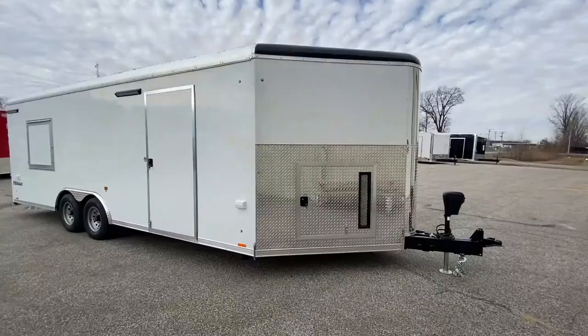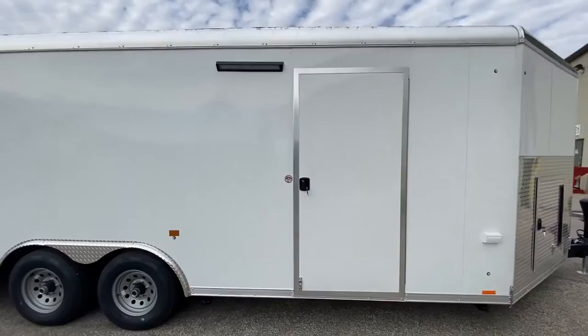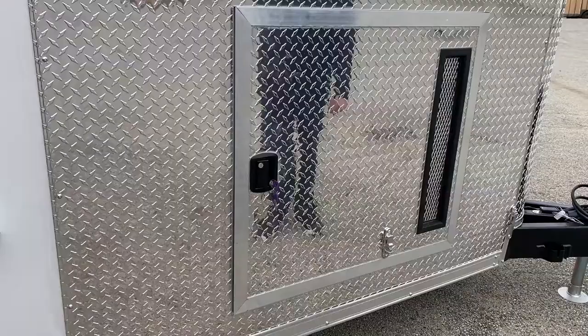The exterior features heavy-duty access doors with flush locks. Our customer wanted a particular generator — in this case the Honda EU7000iF portable inverter generator.